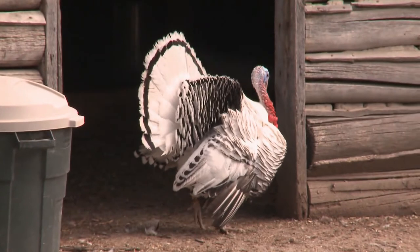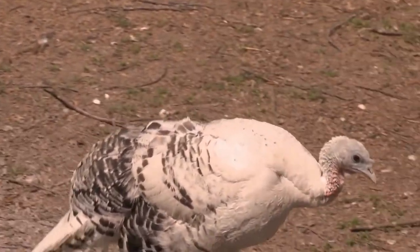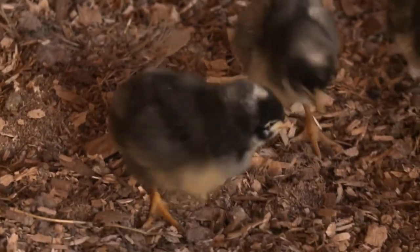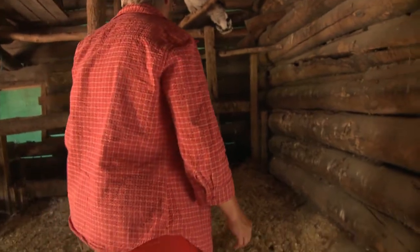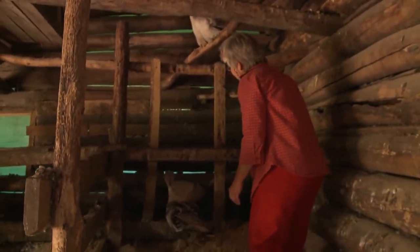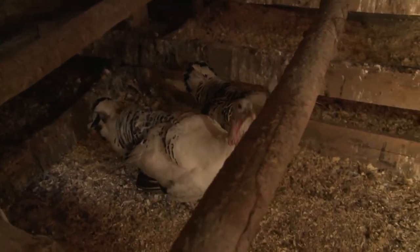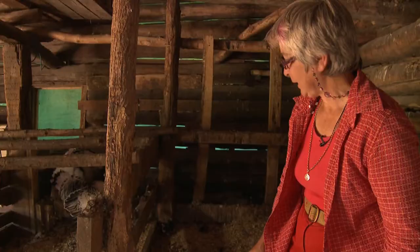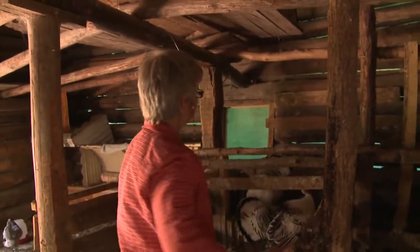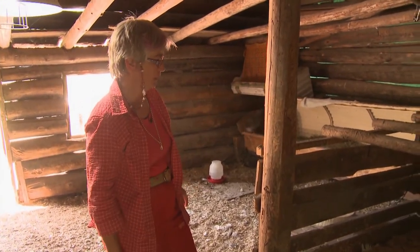Contrary to popular belief, heritage turkeys are wonderful parents. I've heard so many people tell me that turkeys are stupid and terrible mothers and you cannot raise turkey poults with a natural hatch. I have hens that go broody at the drop of a hat and get dewy-eyed when they see a golf ball. I've got a couple of hens in there right now with turkey poults, and if you get near them they will probably take your head off — they would fly off the nest and beat with their wings, fly up and try to claw you.